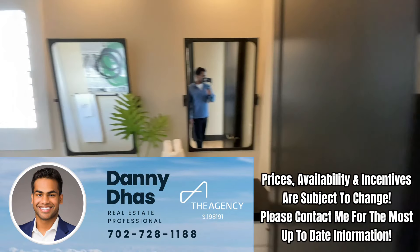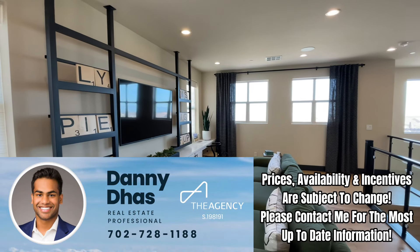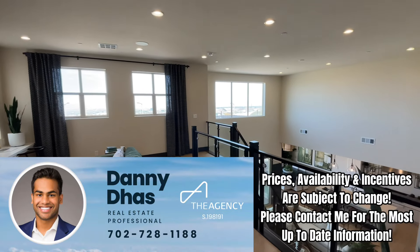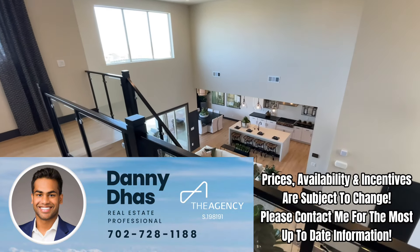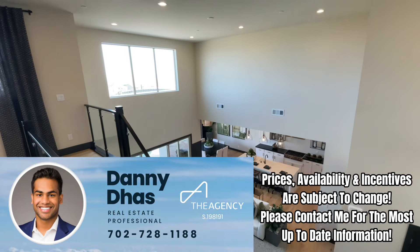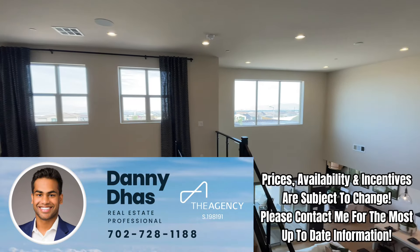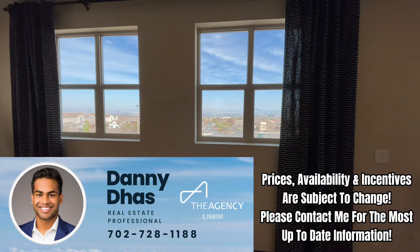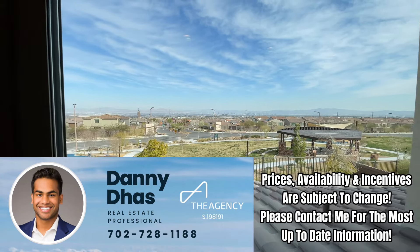Let me know what you guys think in the comments about this home. If you'd like more information about this particular property or to schedule an appointment to view, please contact me — my contact information is in the description and on the screen. If this isn't what you're looking for but you're interested in new construction anywhere across the Las Vegas Valley, feel free to reach out and I'd be happy to find exactly what you're looking for. Hope you enjoyed this video — we'll end it here at the strip view, and I'll see you in the next one.